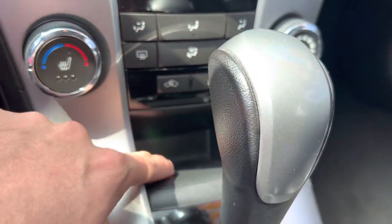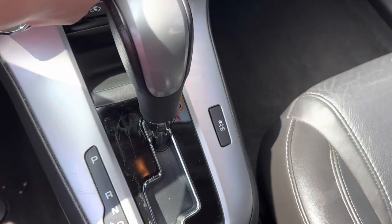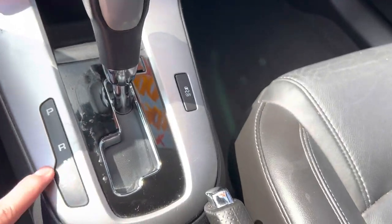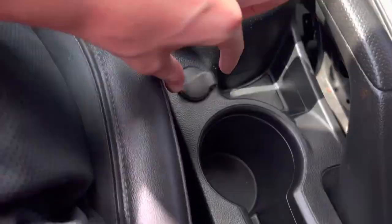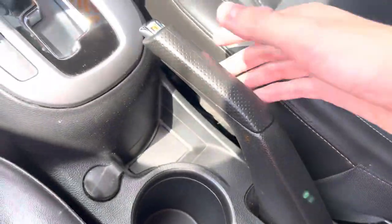You do get recirculation and AC. You get a small amount of storage. You do get silver accenting that goes right here. And then on the shift knob is the silver accenting. You do get your traction control on and off, 12-volt power outlet, storage compartment, and e-brake.